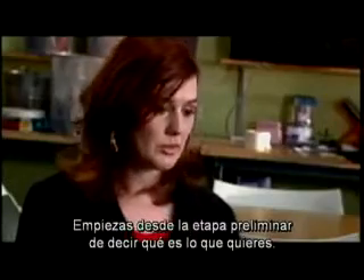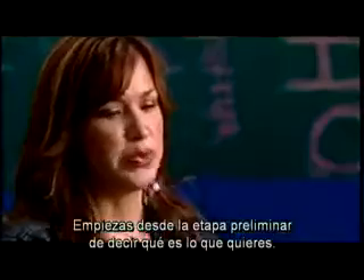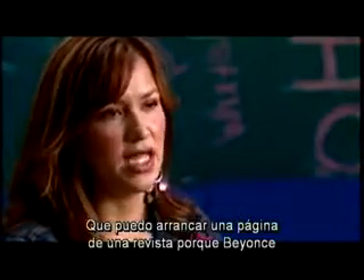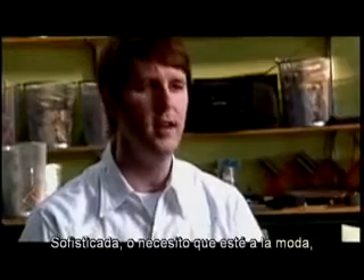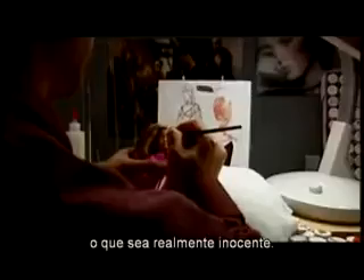Everything is all happening at once, from hair to makeup. You start from the preliminary stage of telling them what you want. But I can pull out a tear sheet from a magazine, because Beyoncé is wearing the most fantastic eye shadow I had ever seen. And you kind of express what exactly it is you're looking for — sophisticated, or really trendy, or really innocent.